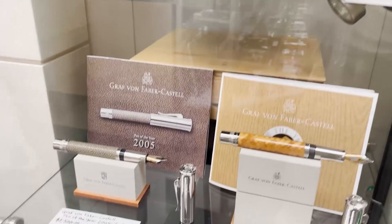Here we have Graf von Faber-Castell. These are the pens of the year for Graf, and I'll talk a little bit more about Graf later when I show you our Graf case.